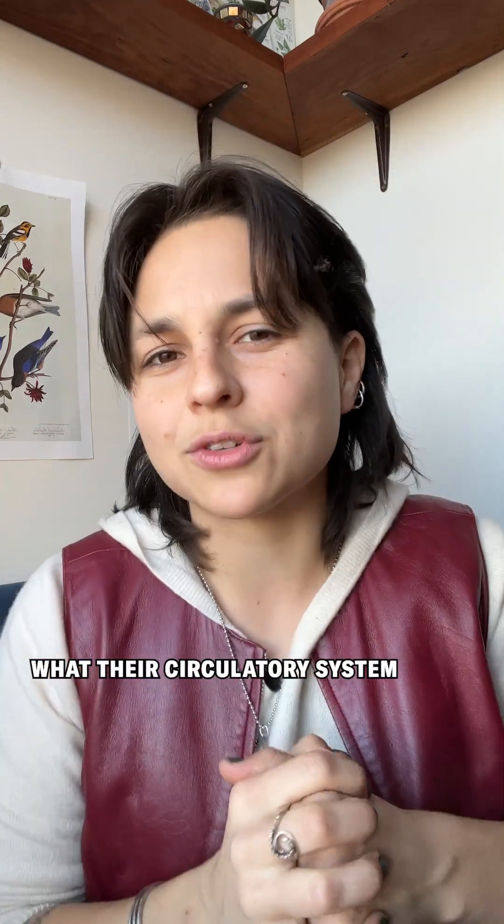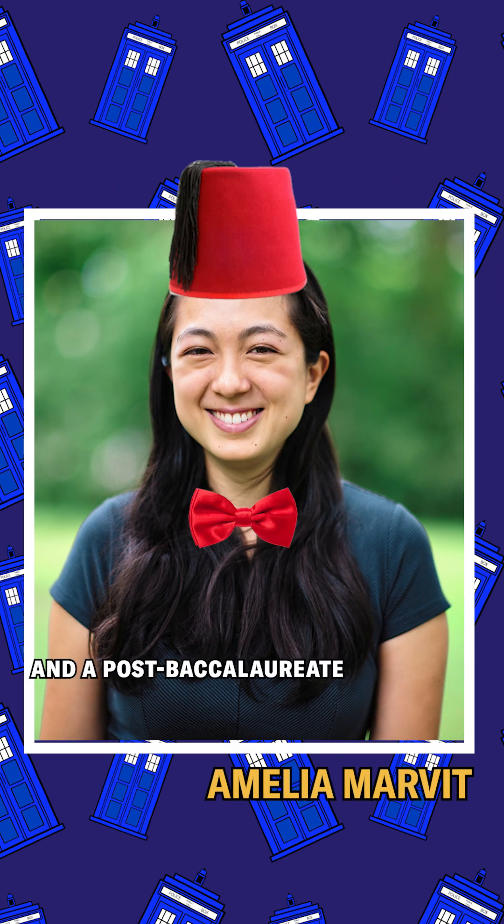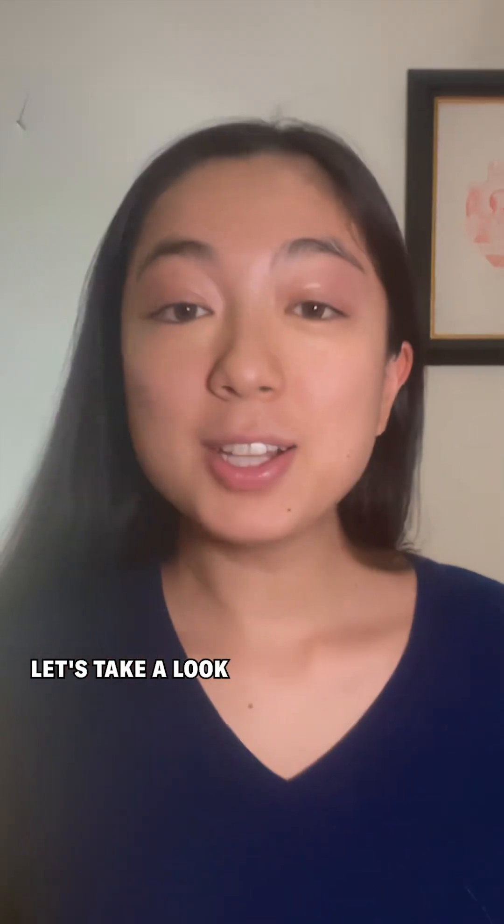Doctor Who fans know that Time Lords have two hearts. But have you ever wondered what their circulatory system actually looks like? Amelia Marvitt, a certified Whovian and a postbac researcher at the NIH, did a deep dive on how the doctor's hearts might actually work. Let's take a look at the evidence.